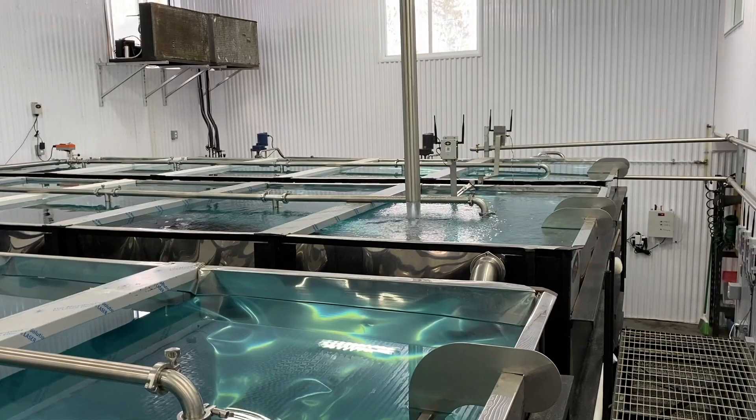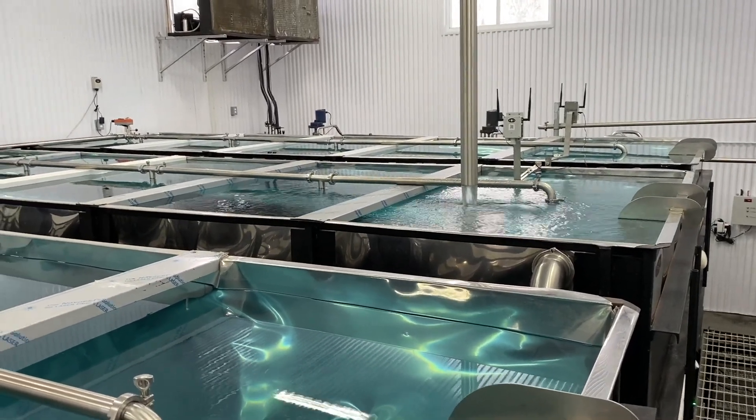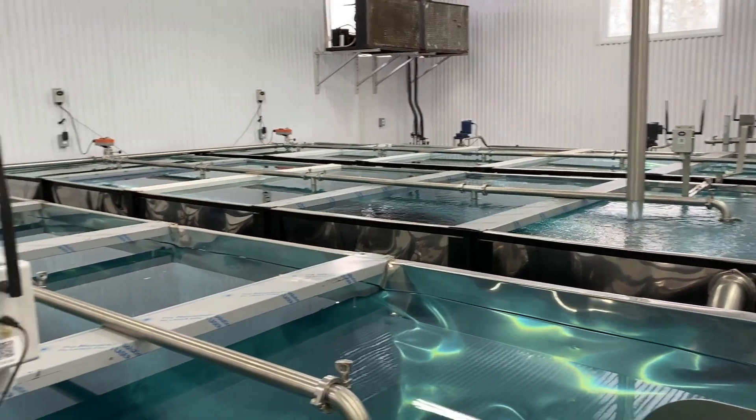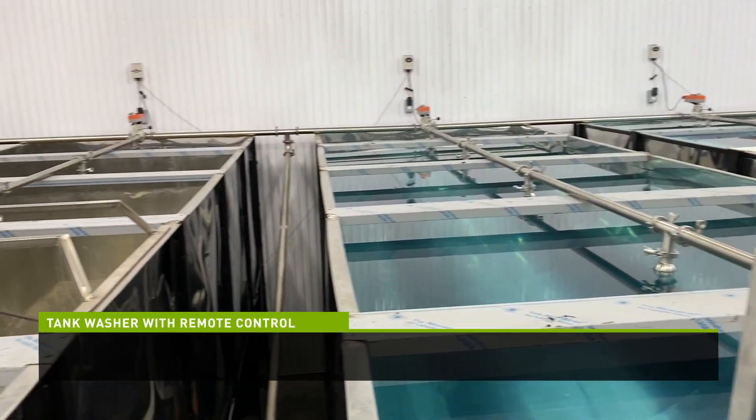Here we are, a little later in the day, with another demonstration of the CDL monitoring system and what our system allows you to do remotely.